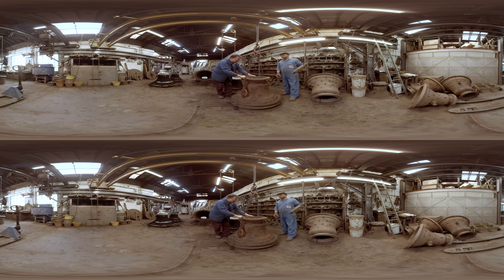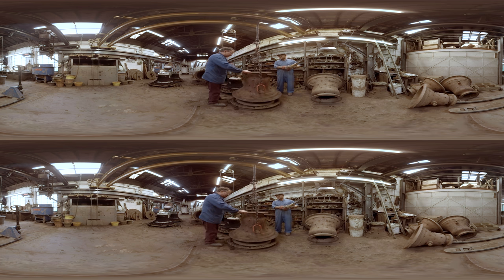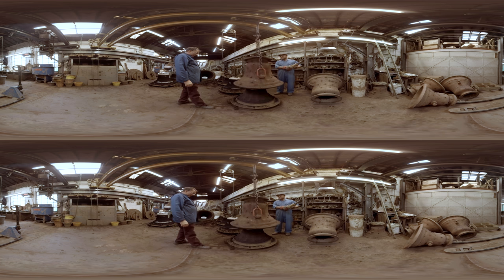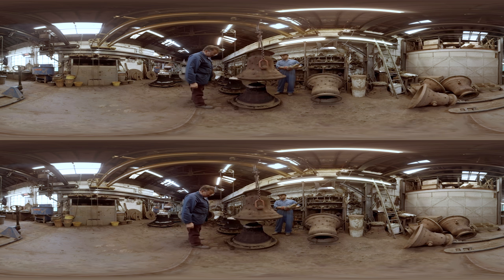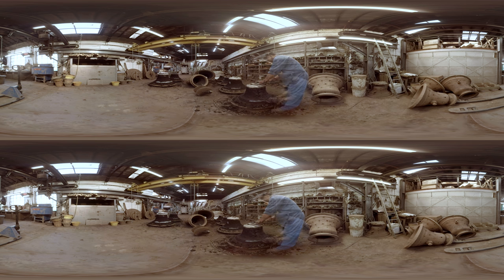It is only after the event you sort of look at the moulds, look at the bells and say, well, that's it then. That's all.